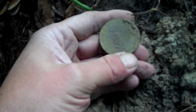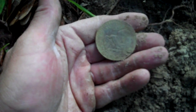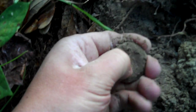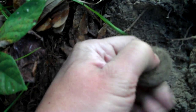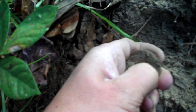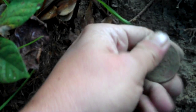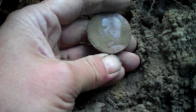Look at that eagle — wow! That's an Eisenhower dollar. Oh my god, I have not dug an Ike in I can't tell you how long. What year is it? 1972 to 1974 Ike — holy crap! Maybe I'll work this a little bit more. That is just cool.